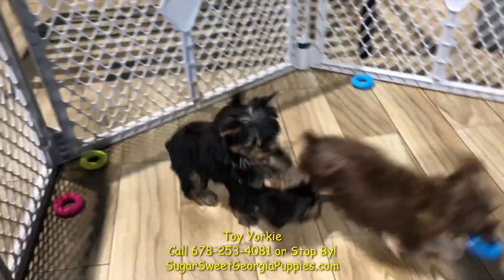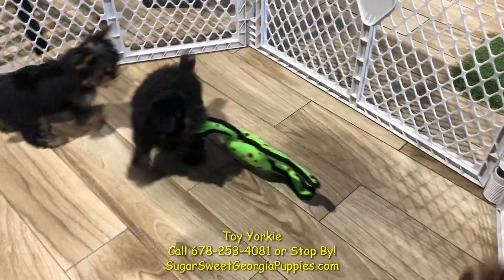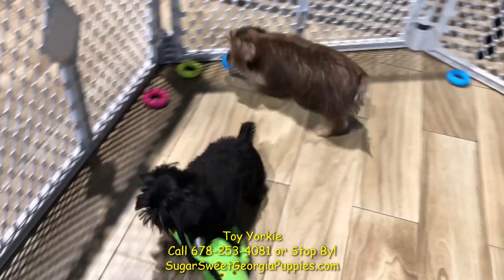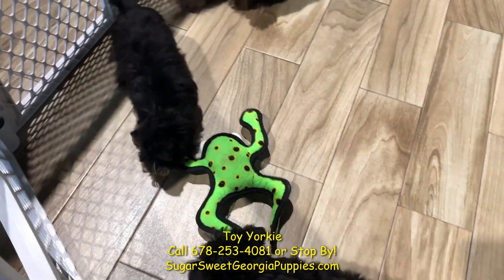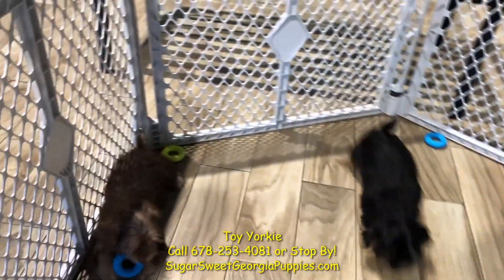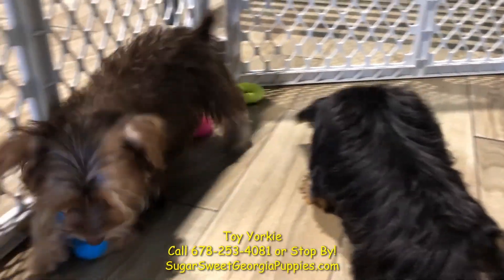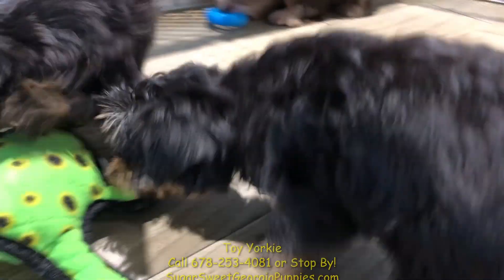Small, easy to carry, they travel well by plane and car. Great with other pets — they're ready to go home now and make you happy. This is the world's favorite dog. Come on in, get yourself a toy Yorkie, and have some fun.